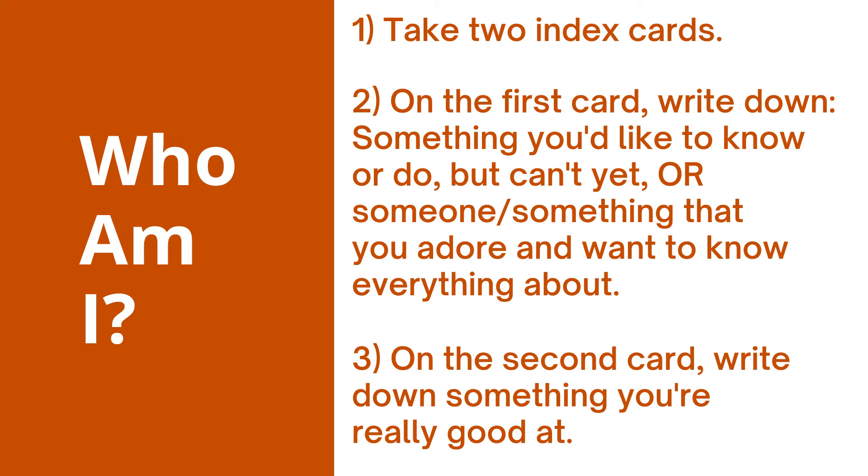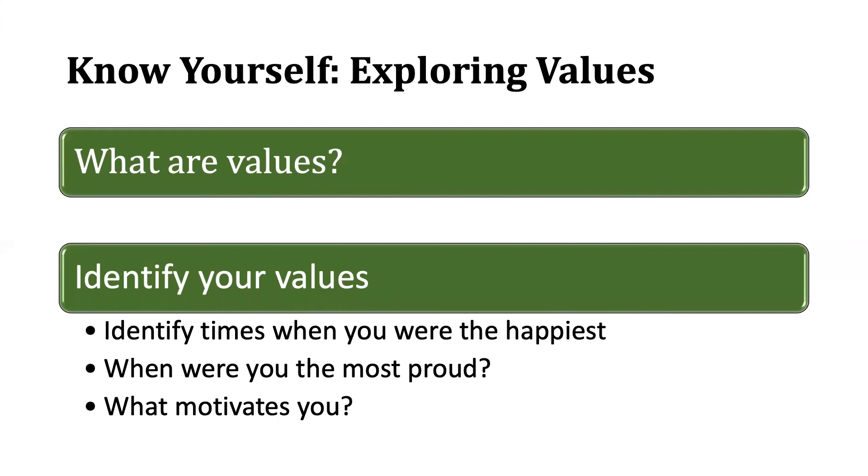Another huge part of knowing yourself is exploring values. When you think about values, the first question that might come up is: what are values? Values are things that you believe are important in the way you live and work. Knowing your values will help you make more intentional decisions about your future. Knowing your interests and your values can help you make decisions coming up within the next year or so — like choosing a major, joining a club or organization, deciding on a career path, or what grad school program to enter.